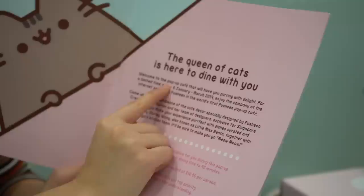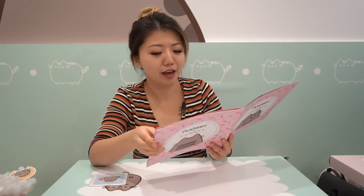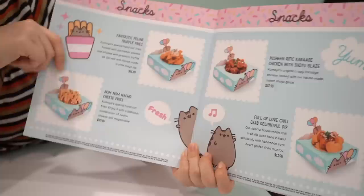It says the Queen of Cats is here to dine with you. It is a pop-up cafe from January to March 19th, and it is the world's first Pusheen pop-up cafe. Just so you guys know, there's a minimum spending of $10 per person, Singaporean dollar. It's actually quite easy to spend that because every item on the menu is over $10, ranging from $10 to $20.